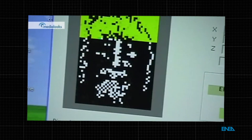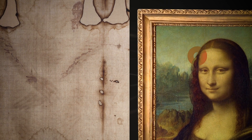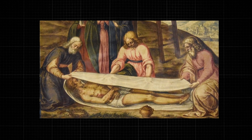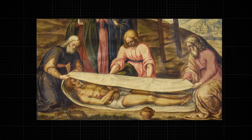As seen on the VP8 image analyzer, the intensity of the image varies with the distance of the body to the cloth, providing enough data to make 3D models and sculptures. There are no well-defined borders as you would see in a painting, and images are also formed on non-contact regions — for example, between the cheeks and the nose, the eyes, and the neck. Surprisingly, despite gravity suggesting the back image should be denser, the density of the front and back image is the same, indicating that the weight of the body or gravity doesn't affect image formation.